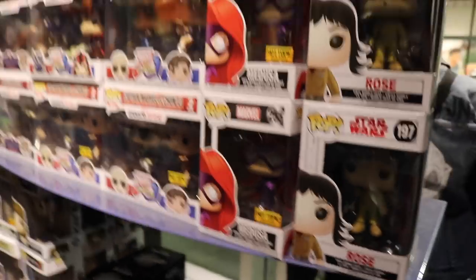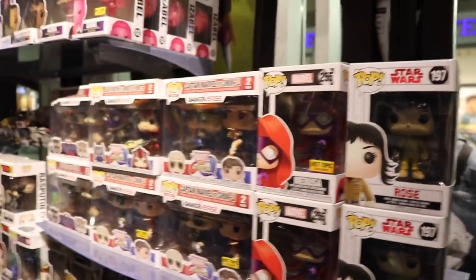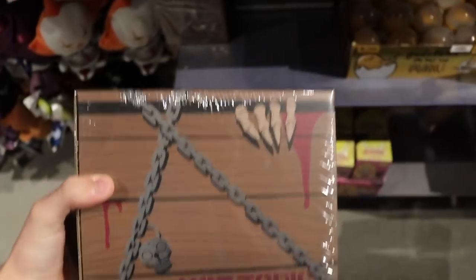They even have the Young Bucks two-packs still, which is cool. They also have some vinyl packs - Orisa and others - but we saw those last time and they didn't really appeal to my mom, so we're going to keep looking around and go get the mystery box.